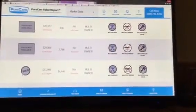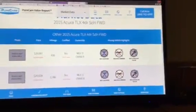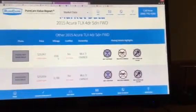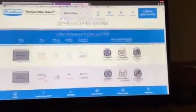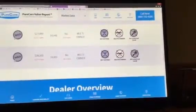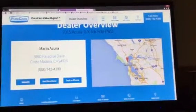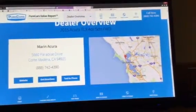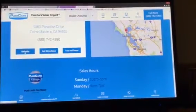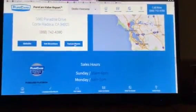You can view the full Carfax report right there for any additional information. The market value data will tell you all of the vehicles within the area with a similar trim — however, prices will not be similar. You'll notice this car is lower than others in its category, and unlike some competitors, it's certified. The dealer overview will give you information about us: a phone number, address, and a map, with direct links to take you back to the website, give you directions, or send information to your smartphone.